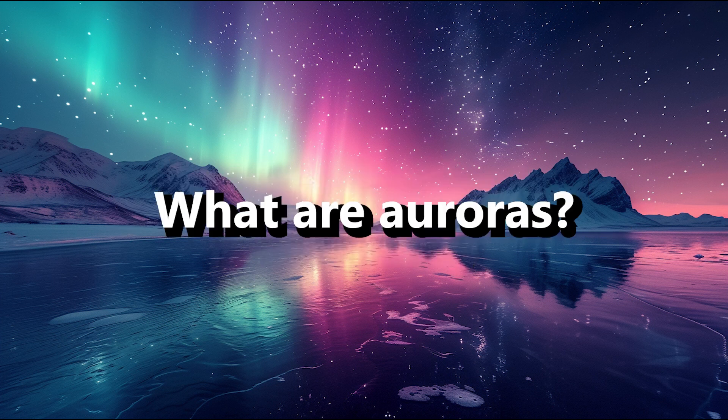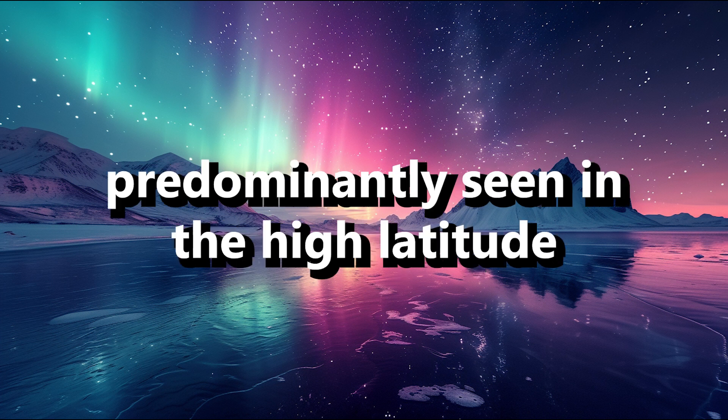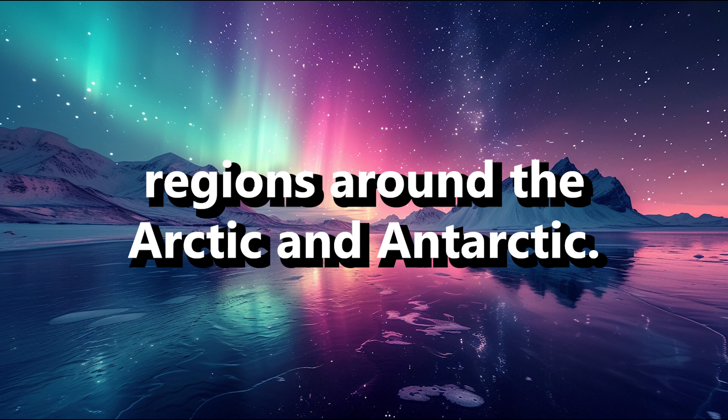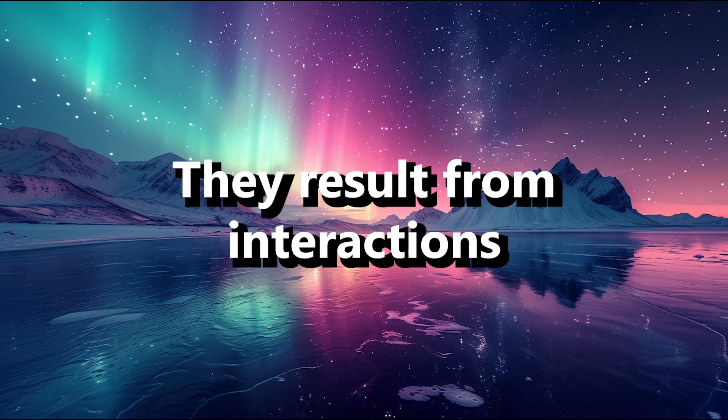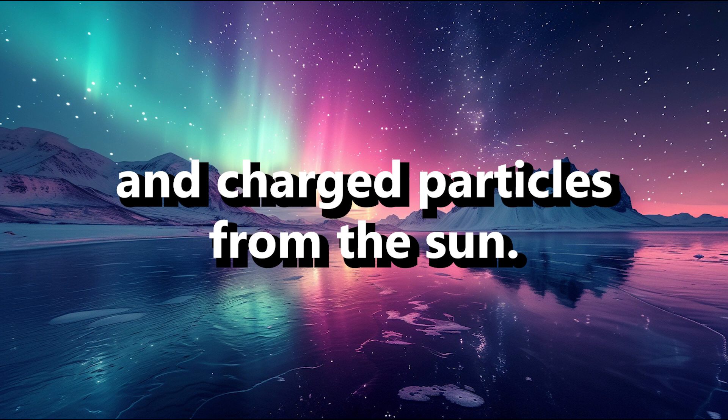What are auroras? Auroras are natural light displays predominantly seen in the high-latitude regions around the Arctic and Antarctic. They result from interactions between the Earth's magnetosphere and charged particles from the Sun.